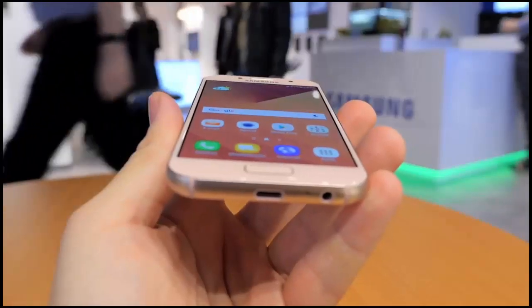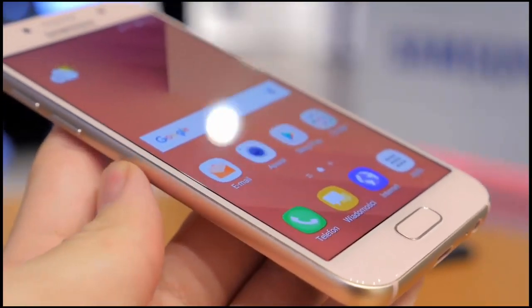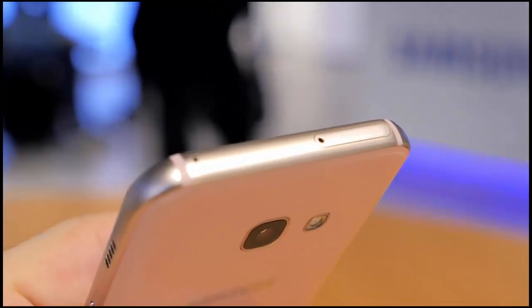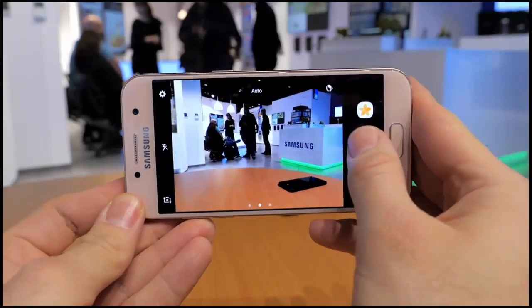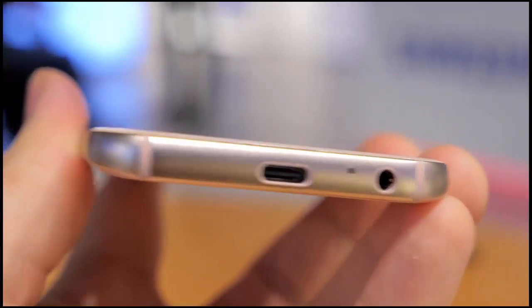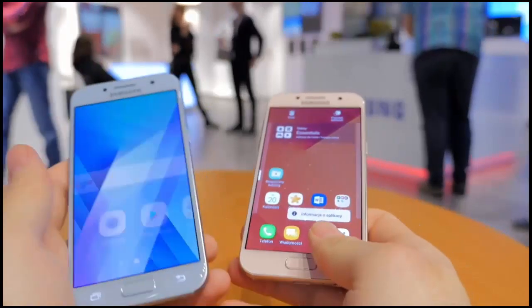Moving on to actual specs, the Galaxy A3 2017 sports a 4.7-inch Super AMOLED display with HD 720p resolution, along with a fingerprint sensor and USB Type-C port. Hardware-wise, it comes equipped with a 1.6GHz octa-core processor, 2GB RAM, and 16GB of expandable memory. The smartphone is powered by a 2350mAh battery and packs a 13-megapixel rear camera.